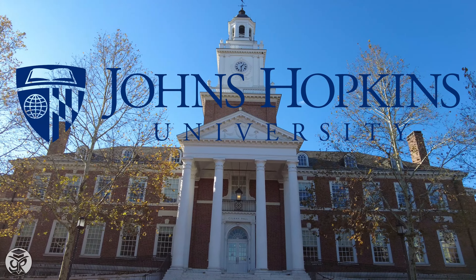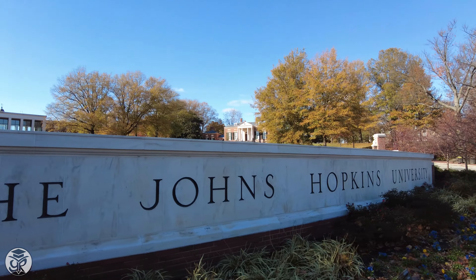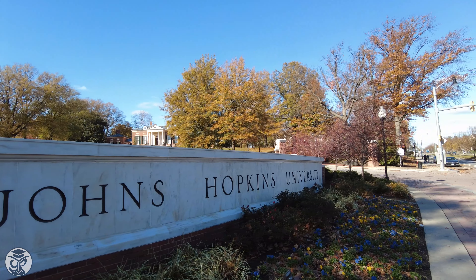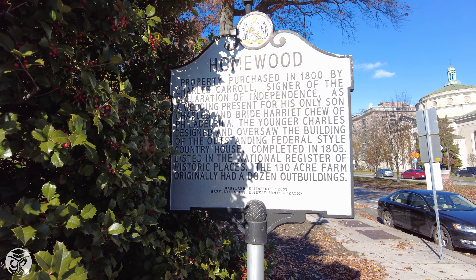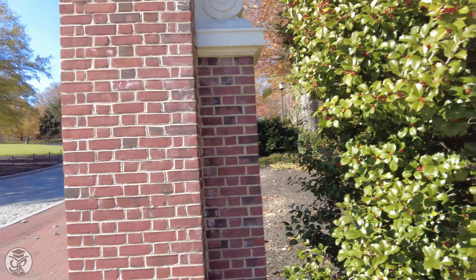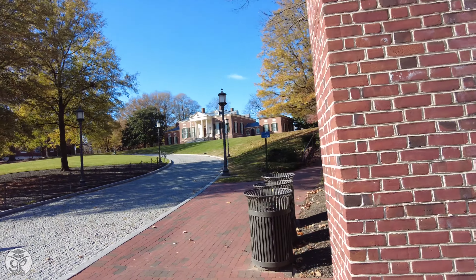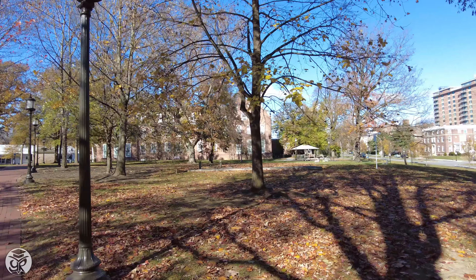Located just off of Charles Street in the Charles Village neighborhood of Baltimore, JHU's Homewood campus hosts their undergraduate programs. First thing you'll notice is the green space, the beach — a campus favorite for hanging out — as well as the Homewood Museum, a historic landmark that welcomes visitors to campus.